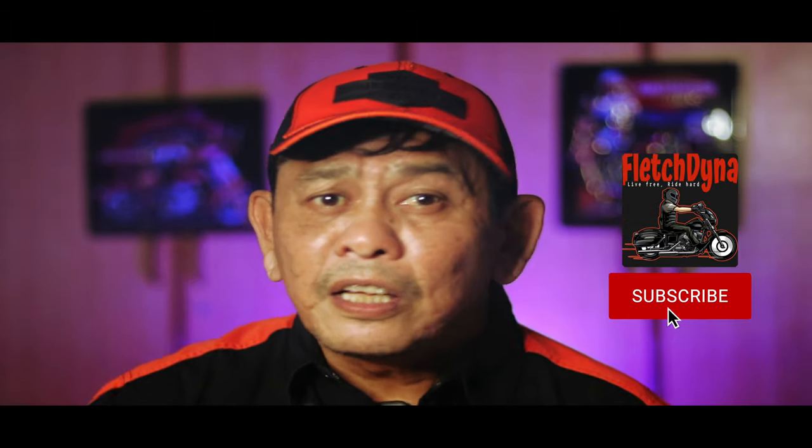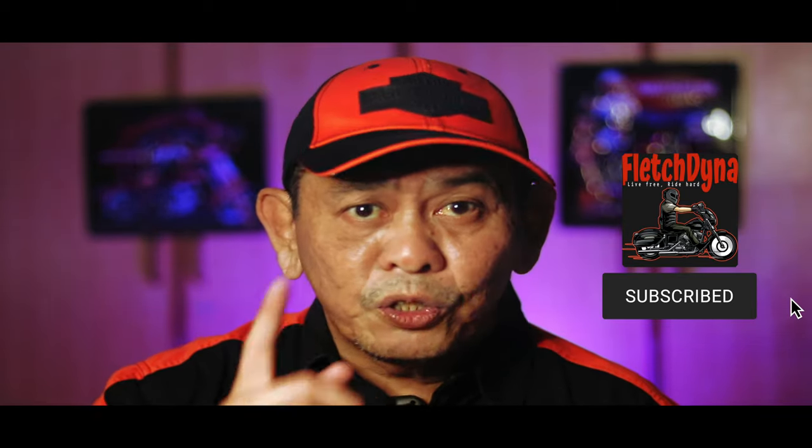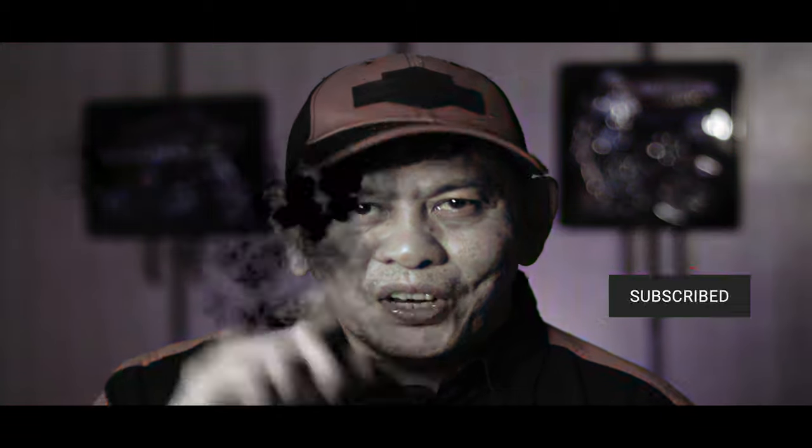I do hope you have enjoyed this video. If you haven't yet, please do hit the like button, and if you are new to this channel, please hit the subscribe button and also click on the notification bell to let you know when the next video is out. Thank you once again — I'm Fletch, and you have safe rides.